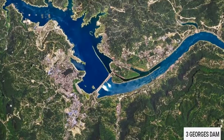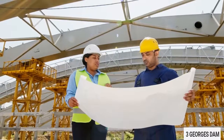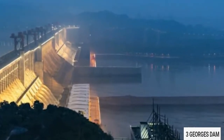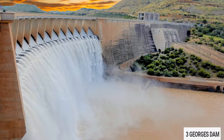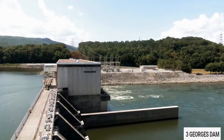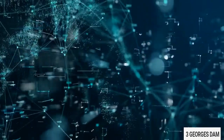The Three Gorges Dam sits on the Yangtze River just west of the city of Yichang in Hubei Province, China. When construction of the dam officially began in 1994, it was the largest engineering project in China. At the time of its completion in 2006, it was the largest dam structure in the world. The dam and accompanying hydroelectric plant were built in phases over the course of many years, reaching its full generating capacity in 2012.